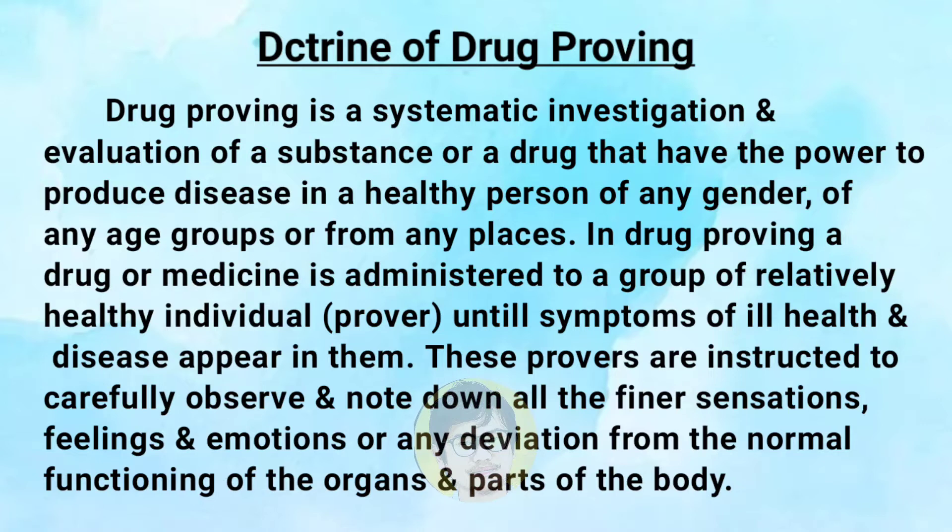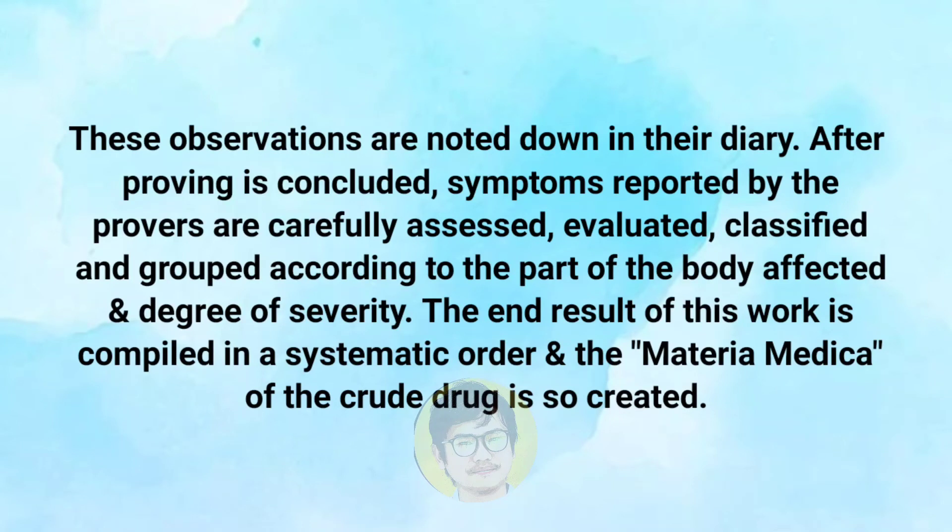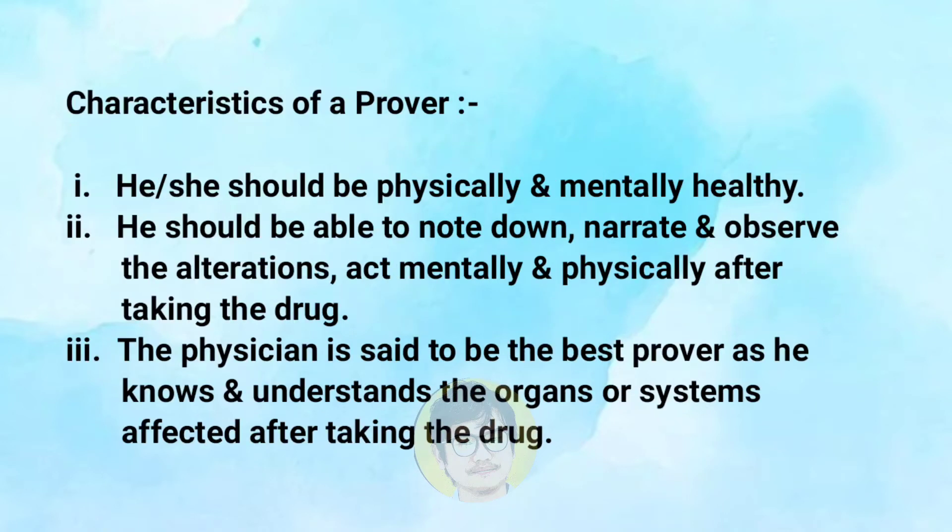These provers are instructed to carefully observe and note down all the finer sensations, feelings, and emotions, or any deviations from the normal functioning of the organs and parts of the body. These observations are noted down carefully in their diary. After the proving is concluded, symptoms reported by the provers are carefully assessed, evaluated, classified, and grouped according to the part of the body affected and degree of severity. The end result is compiled in a systematic order and the materia medica of the crude drug is created.